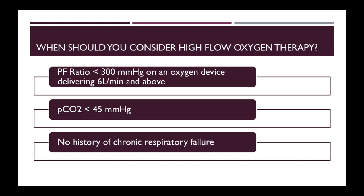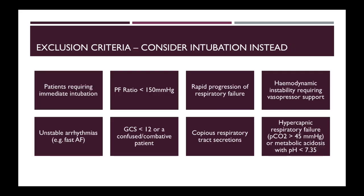You can consider high flow oxygen therapy in patients with type 1 respiratory failure and a PF ratio of less than 300. There should be no CO2 retention and no history of chronic respiratory failure. If your patient fulfils any of the mentioned exclusion criteria, they should not be started on high flow oxygen therapy and you should consider intubation instead.